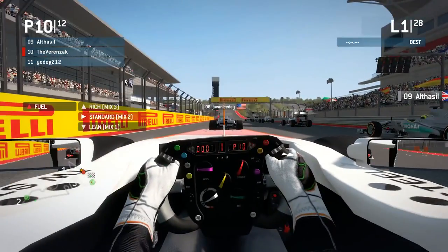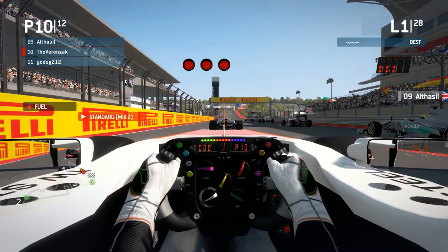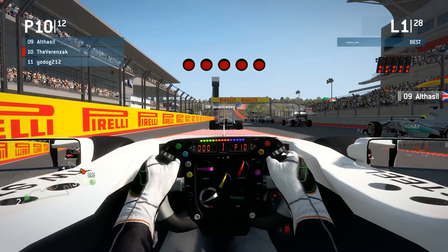Anyway, here we go — it's the start of the penultimate race of the season. And it should be a good one. Yeah, I totally agree, let's see what's going on.